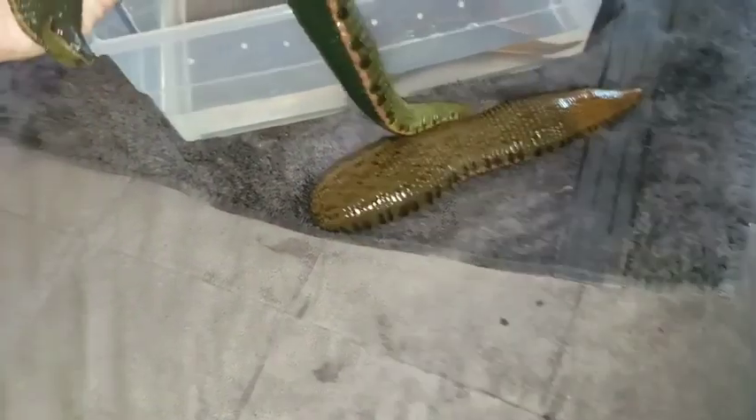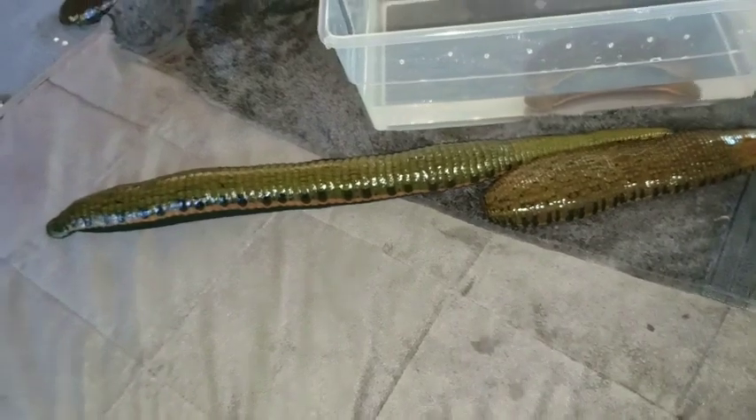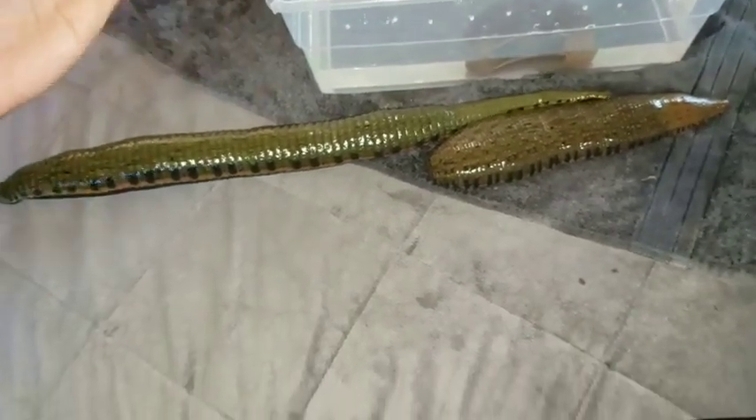Normally you find these guys under rocks, mud, and shallow stagnant pools. Another reason I don't use filters — these guys are not used to flowing water. They are leeches, not fish.